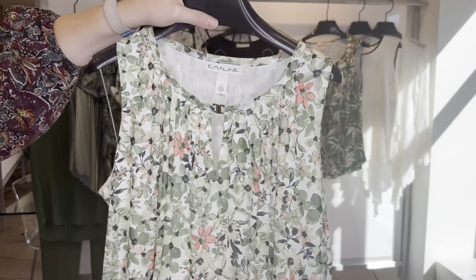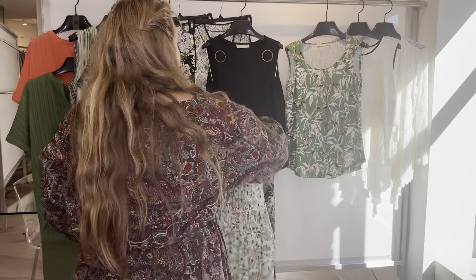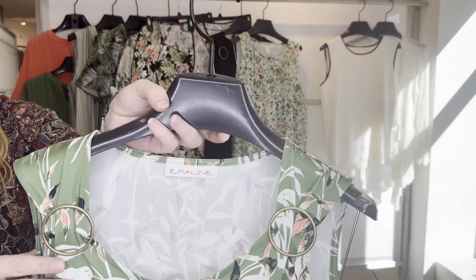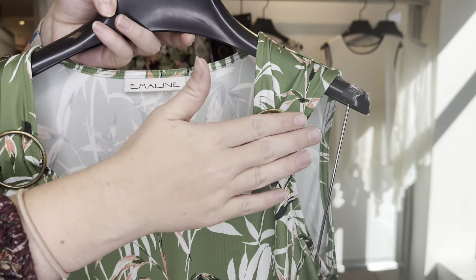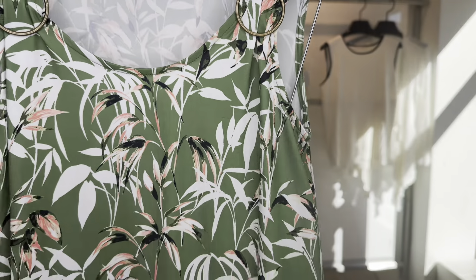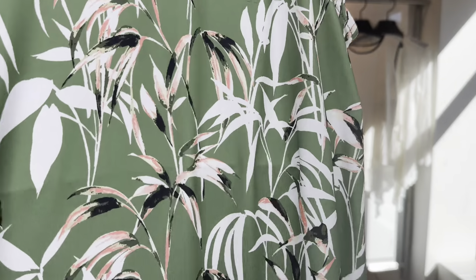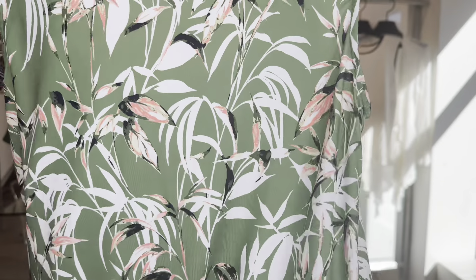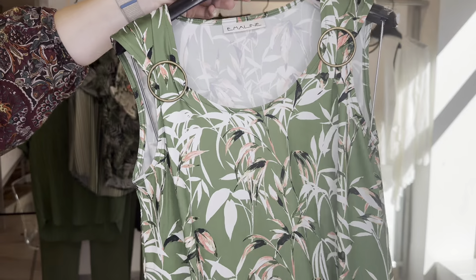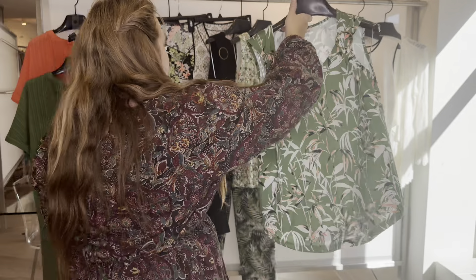Then we have the 6-3-552. You have the hardware once again at the sleeve on the shoulder. This is in a really pretty leaf print in our poly span fabric. The 6-3-552 is $15.84 cost and retails at $48.